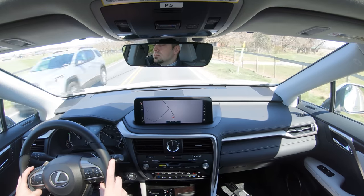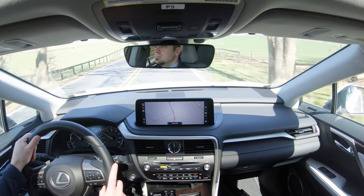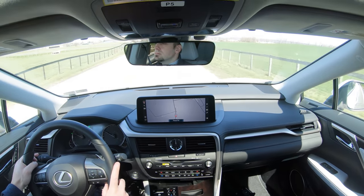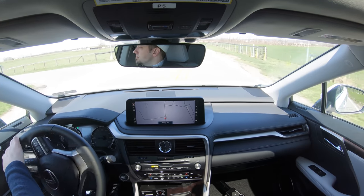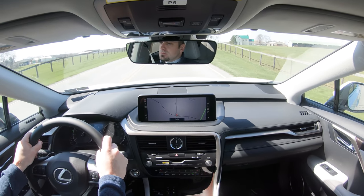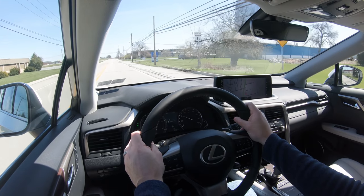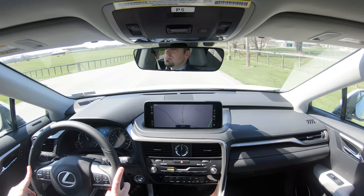You can really tell the difference between having the variable suspension and not — it's night and day. The ride quality on this particular RX is amazing. Cabin noise is wonderful too — the only thing I'm really hearing is birds chirping outside. The RX is definitely well-isolated; you don't hear much exterior noise coming into the cabin at all.